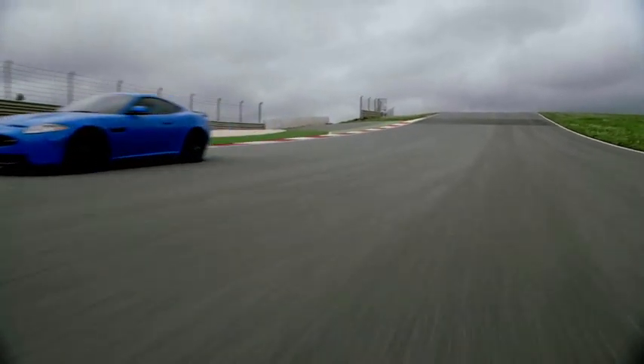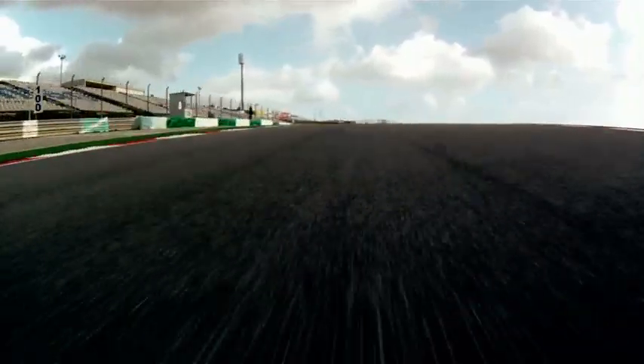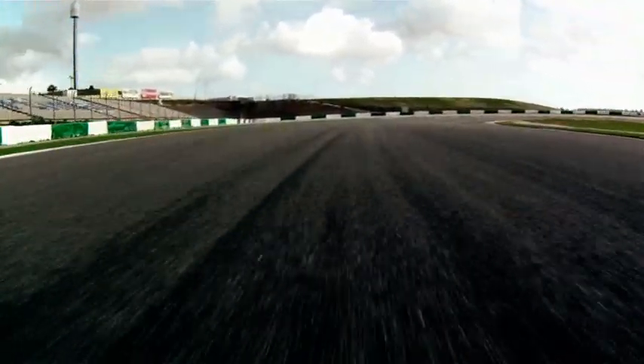As we go faster, the new aerodynamic package starts to show its benefits with increased stability as we brake into the corner.